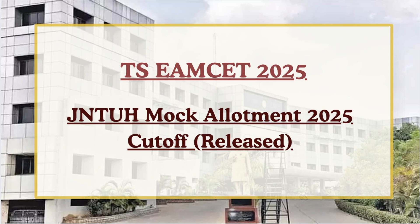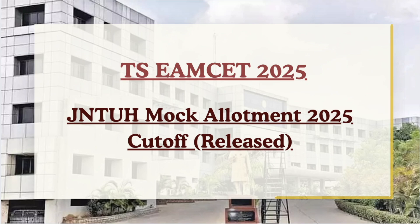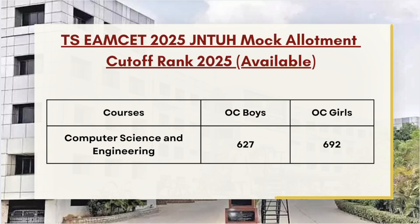The first college we are highlighting is JNTUH, which is the most popular and most demanded one. We will be covering more colleges within the next two days. As you can see on the screen, the following cutoffs are listed.